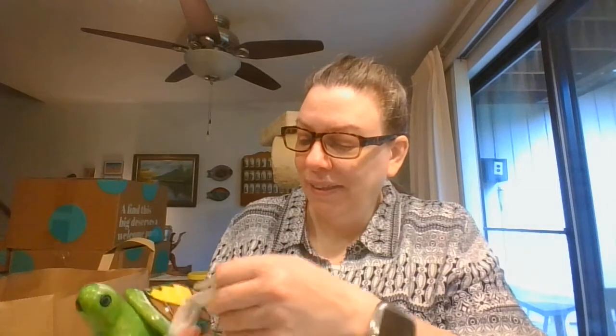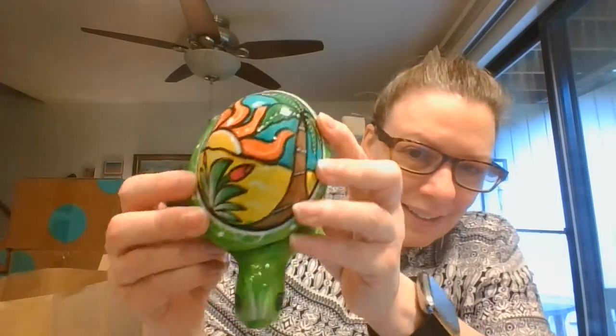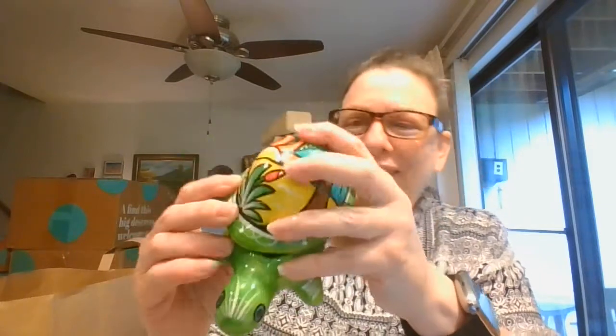And a little turtle trinket box — look how cute he is. This little tropical — love the sun on that. And then his shell is like the little trinket box. Isn't that cute?